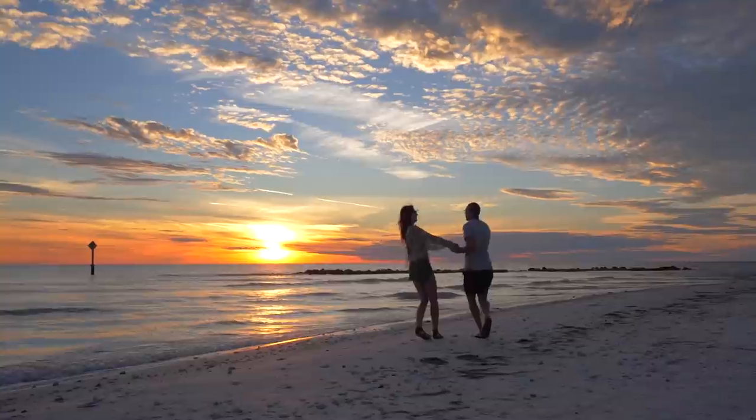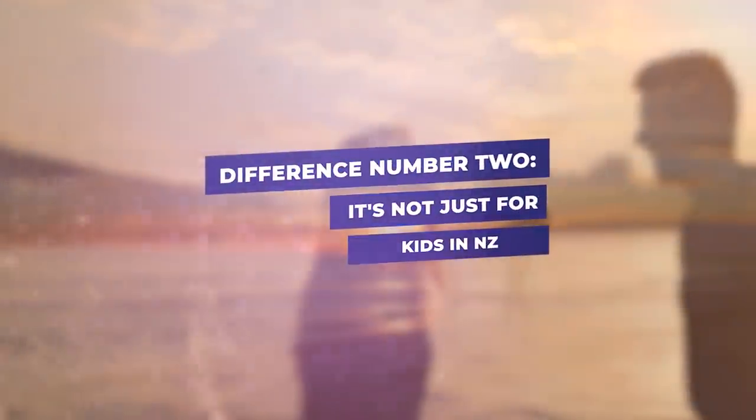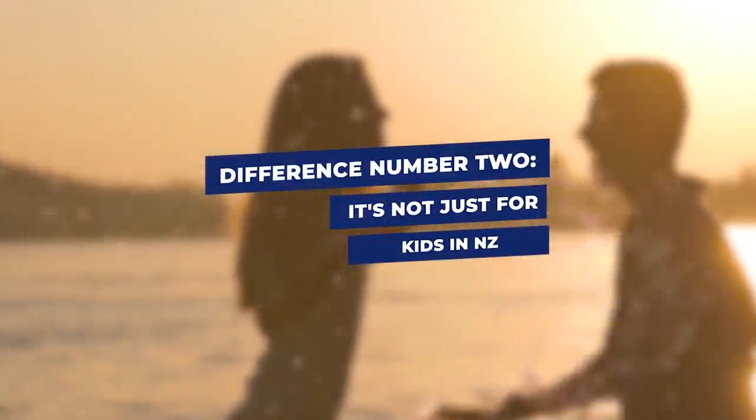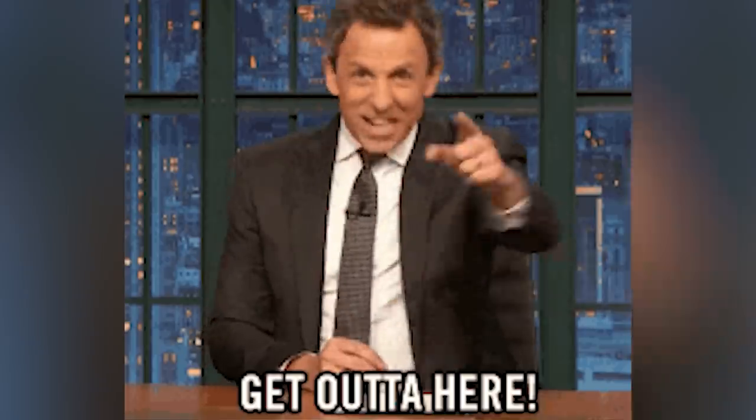I think I'd prefer the six weeks. Number two: it's not actually just for kids in New Zealand — that was one of the biggest eye-openers when I moved here. Businesses literally close, or you're forced to take leave during that time.